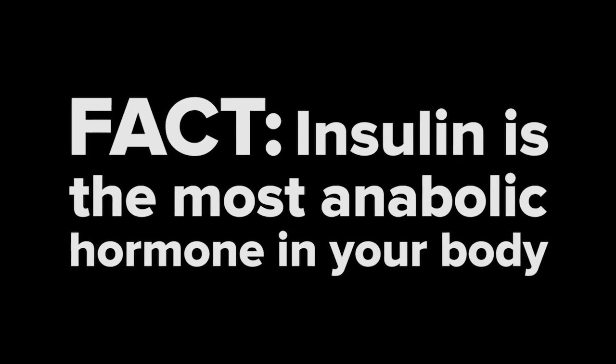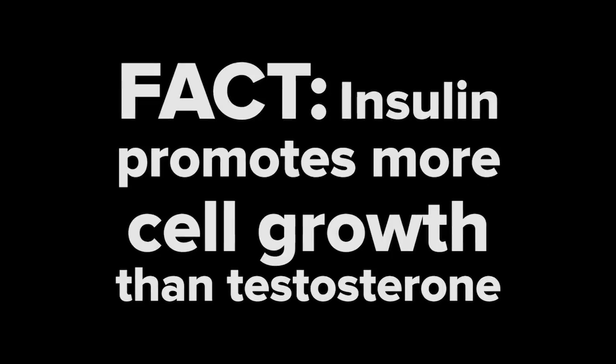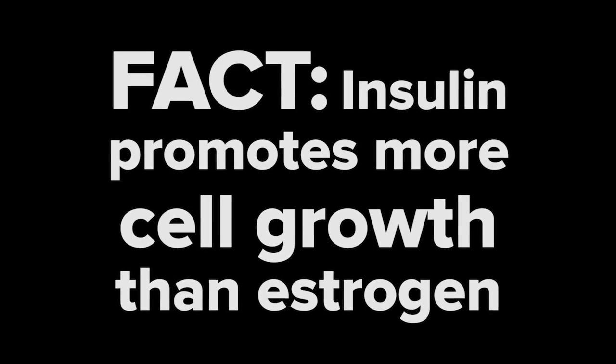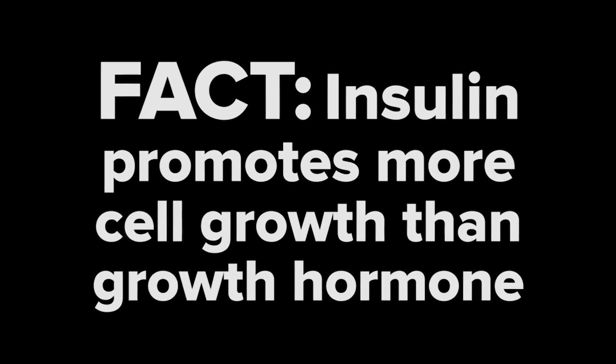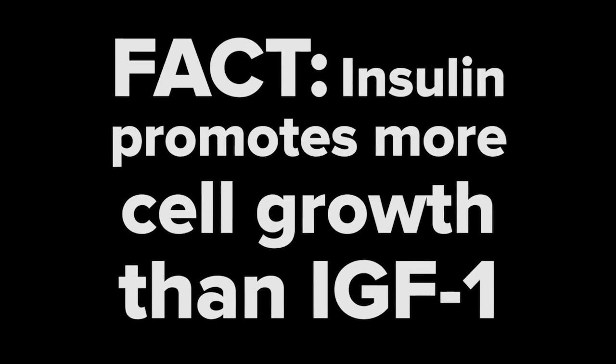Insulin is the most powerful anabolic hormone in your body, meaning that it promotes more growth and more fuel storage than any other hormone. Ketogenic dieters exaggerate this fact, condemning insulin entirely and claiming that even small amounts of insulin will make you fat. Fact: insulin promotes more growth than testosterone. Fact: insulin promotes more growth than estrogen. Fact: insulin promotes more growth than growth hormone. Fact: insulin promotes more growth than IGF-1.